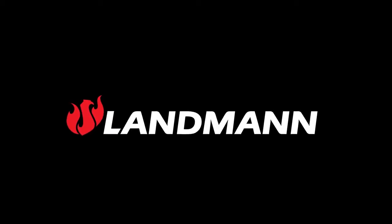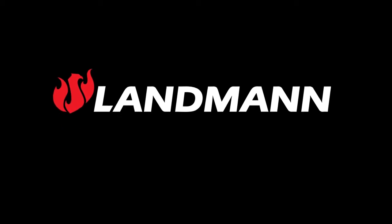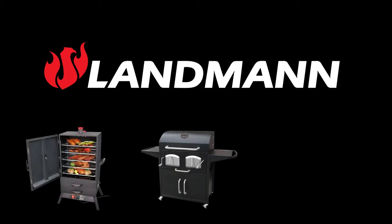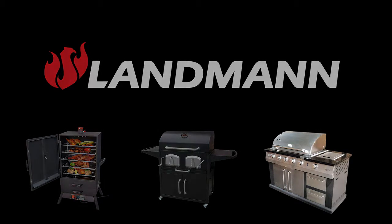Landman has evolved since the mid-1960s to be a renowned industry leader of leisure time barbecues in Europe. Now Landman is actively expanding into the U.S. marketplace with its high quality, feature-driven gas grill and smoker products that are sold at key retailers in the home improvement, mass merchant, buyers clubs, and internet markets.